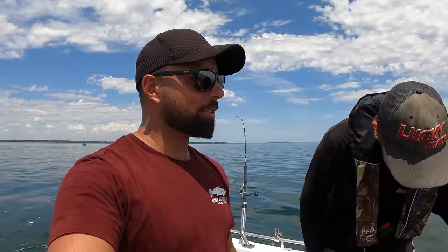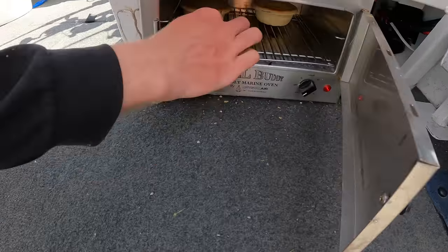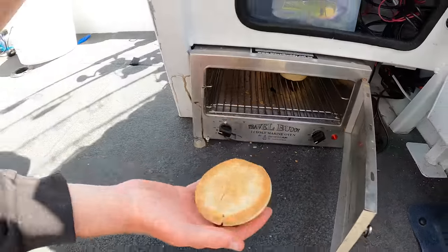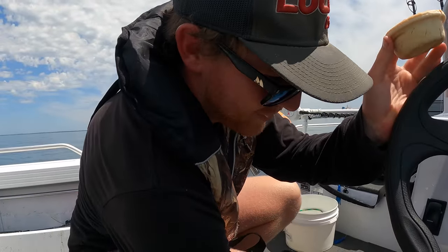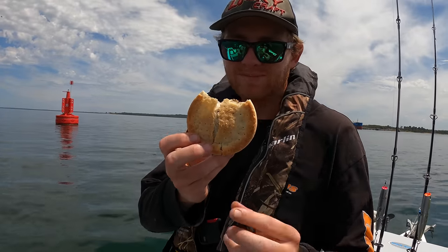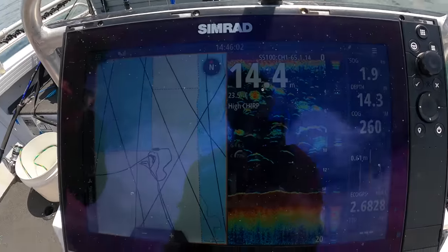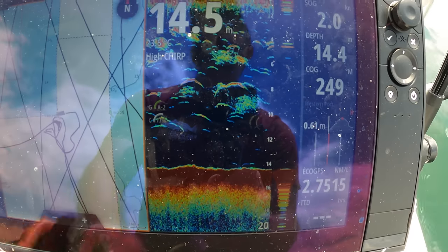It gets quite boring slow trolling these live baits, doesn't it, Joel? He's gone into the pie oven getting himself a beautiful pie. You look like you've eaten a few pies in your life, mate. I've had a few pies in my time, don't worry about that. We're having lunch, doing this real slow entertaining trolling. We're just trolling our baits through this bait and hopefully we can pull a king out of it.